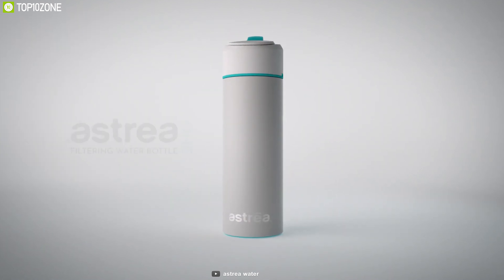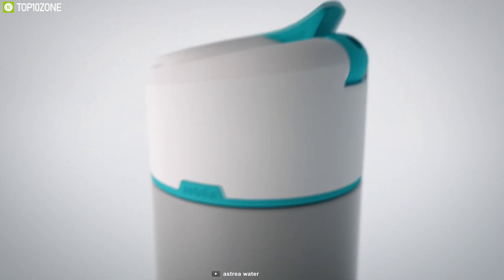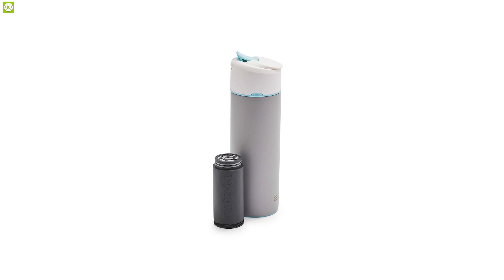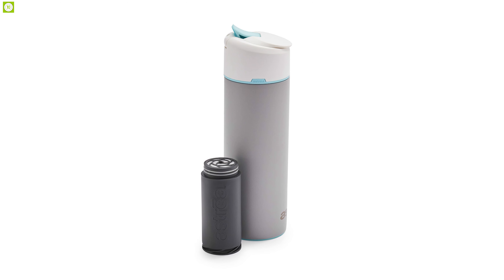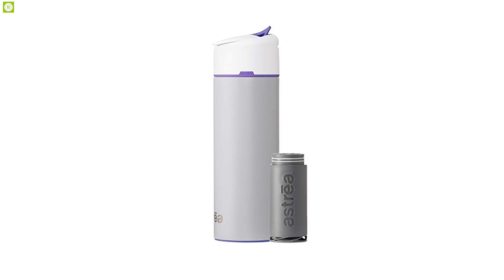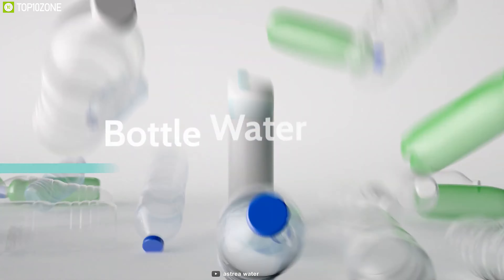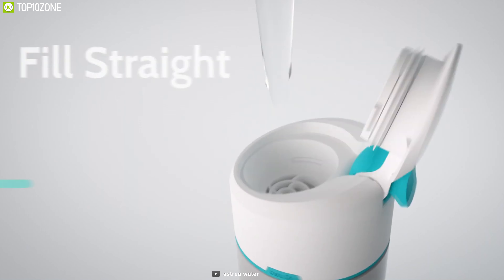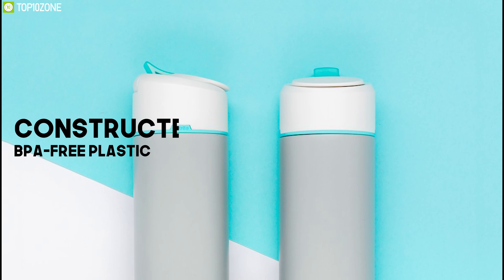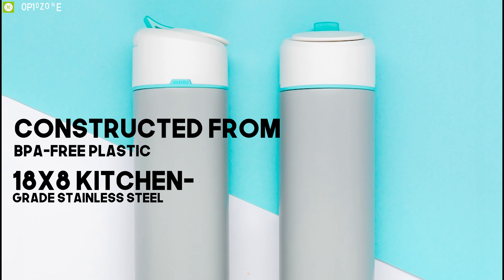Specifically designed and certified to reduce common tap water contaminants, the Astrea One Filtering Water Bottle is highly capable of keeping you hydrated always. With a water carrying capacity of 20 ounces, this bottle has a built-in filtration which purifies your water at all times. It comes with NSF 42 and NSF 53 certification to reduce taste, odor, and harmful contaminants like lead, copper, zinc, and many more. Weighing at around 3.2 ounces, this water bottle is constructed from BPA-free plastic and 18/8 stainless steel.